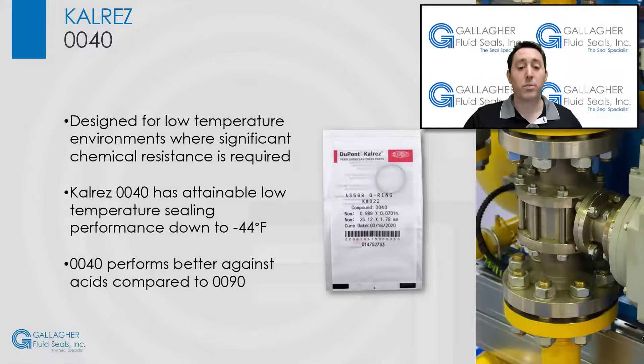CalRes 0040 parts are specifically designed for low-temperature environments where significant chemical resistance is required. Poor perfluoroelastomer sealing performance tends to occur at extremely cold temperatures, but CalRes 0040 may be able to achieve the results you're looking for, with attainable low-temperature sealing performance down to negative 44 degrees Fahrenheit.